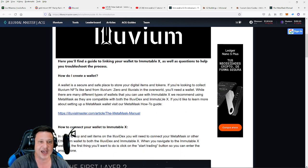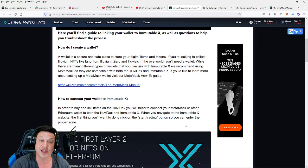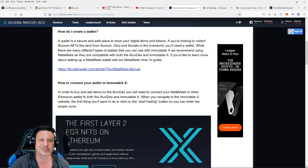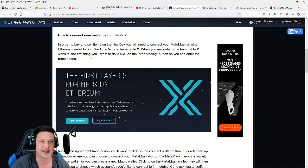I'm going to link this guide in the description so you can connect your MetaMask wallet to the IMX network. This guide will show you how to create a wallet — a secure and safe place to store your digital items and tokens. If you're looking to collect Illuvium NFTs like land from Illuvium Zero and Illuvia in the overworld, you will need a wallet. While there are many different types of wallets compatible with Immutable X, they recommend using MetaMask as it is compatible with both the IlluviDEX and Immutable X.